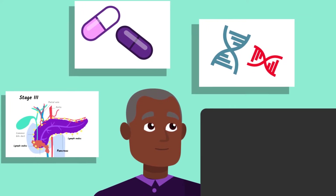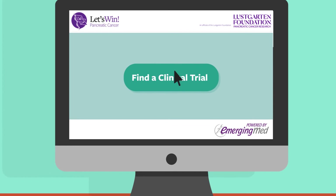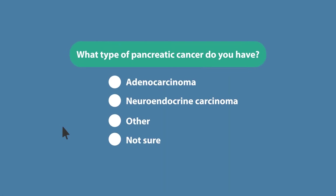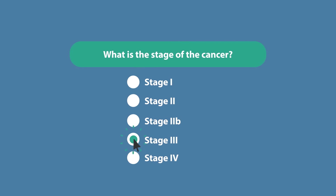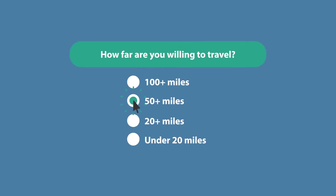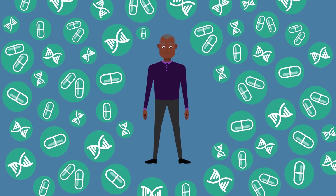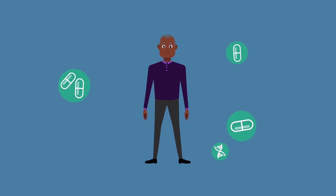We have also partnered with the Lustgarten Foundation and Emerging Med to create a helpful tool that asks specific questions, including your diagnosis, stage of disease, your location, ability to travel, and more. These questions help narrow down possible trials for you. We have put the link for this tool at the top of the page so you can easily find it.